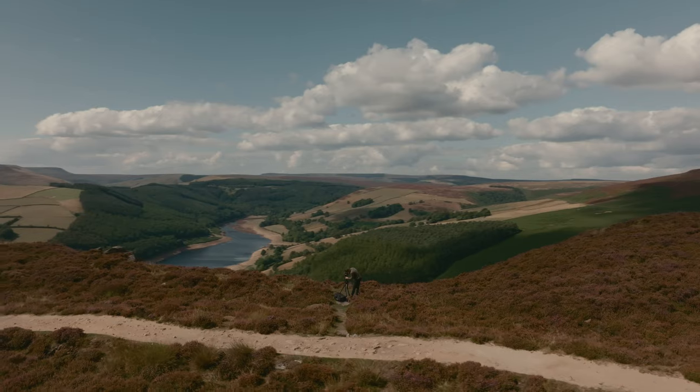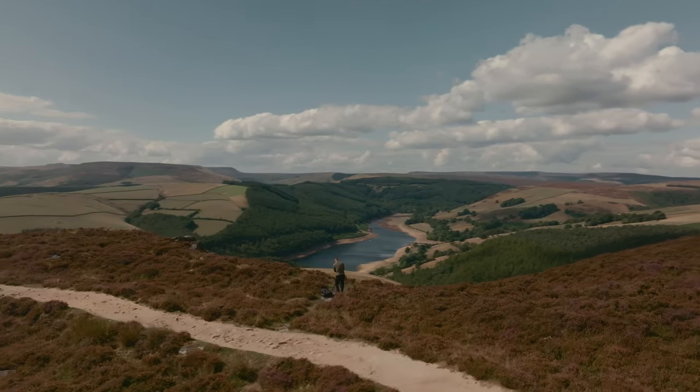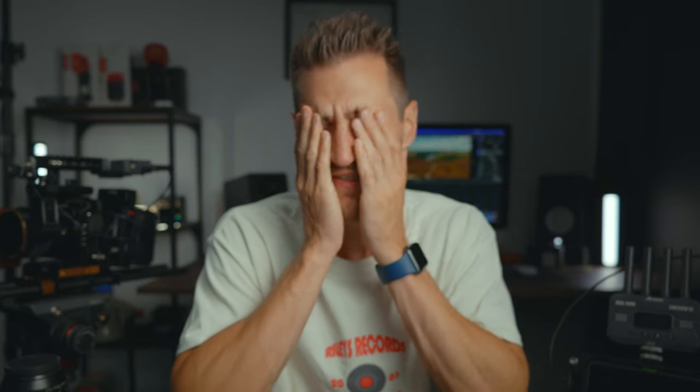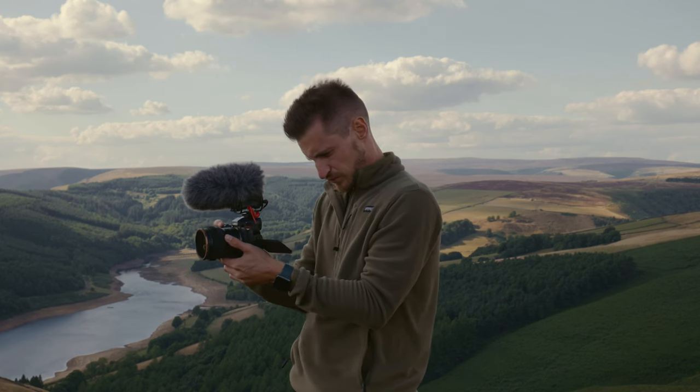I wanted a particular background but because the sun was in an awkward position at that time, the lighting looked really flat and amateurish. I really wasn't happy with it at all - I was so disappointed. It's embarrassing, and it just shows you how much the time of day and the lighting conditions can affect the quality of your shot.